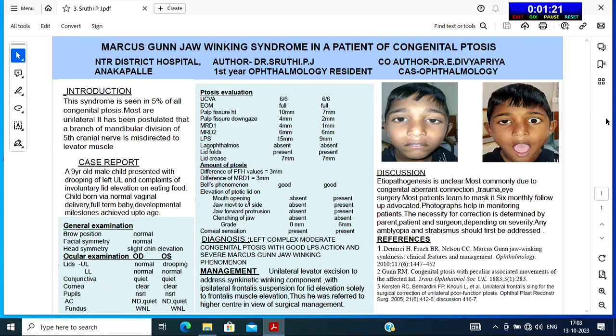Good evening. My topic of presentation is Marcus Ganjo-Winking syndrome in a patient of congenital ptosis. This syndrome is seen in 5% of all congenital ptosis. Most are unilateral, and it has been postulated that a branch of the mandibular division of the 5th cranial nerve is misdirected to the levator muscle.